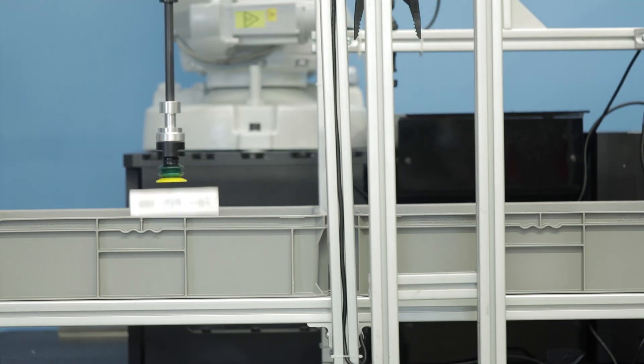At XYZ Robotics, we build smarter eyes and hands for the robot to pick anything and place it anywhere. We focus on the vision system and also the hands, the tooling of the robots.